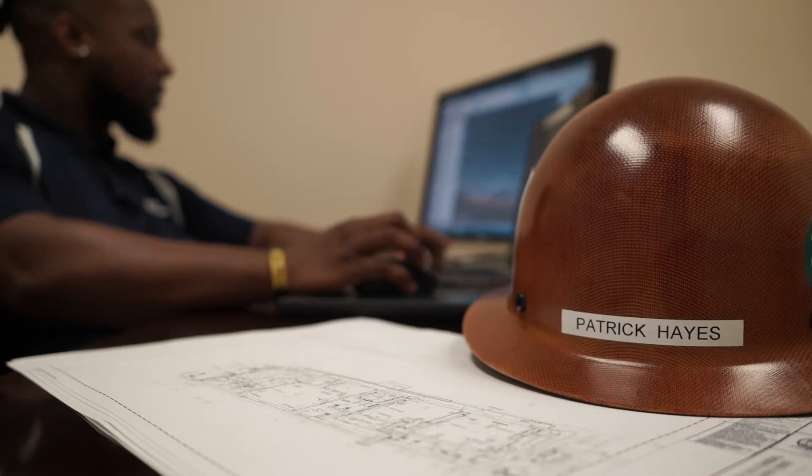Hello, my name is Patrick Hayes. I'm a project engineer for Bart Mallow Company. Specifically for the project here in Fayetteville, I am leading the BIM effort — building information modeling.